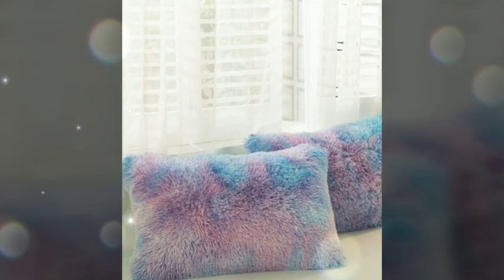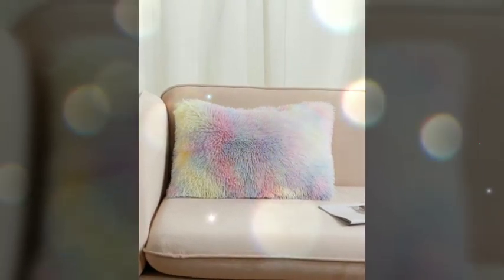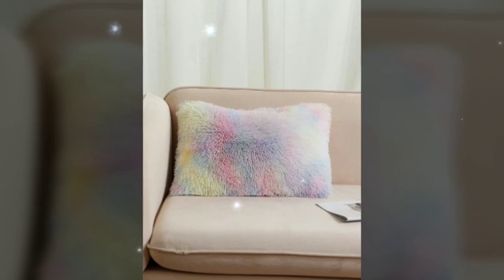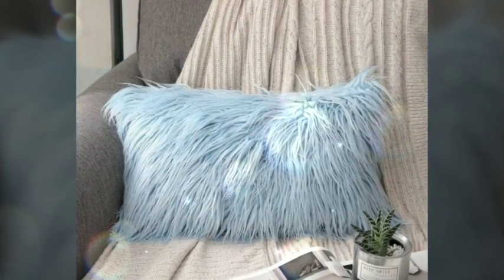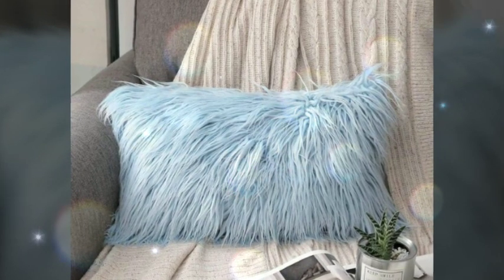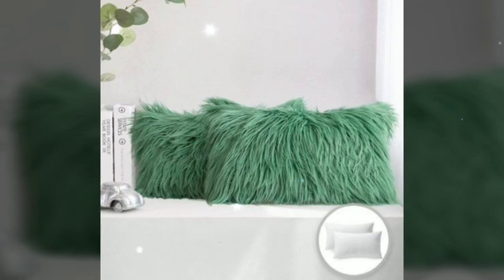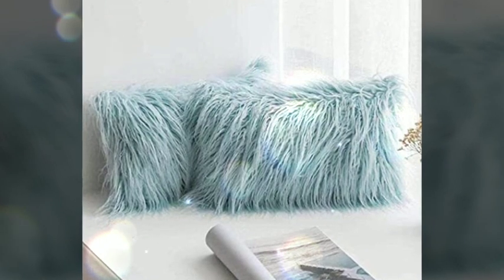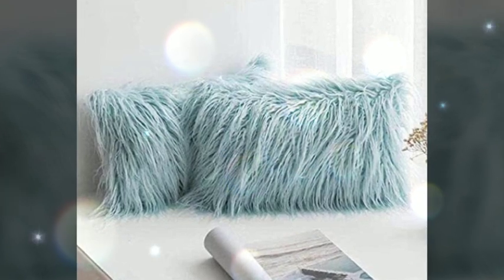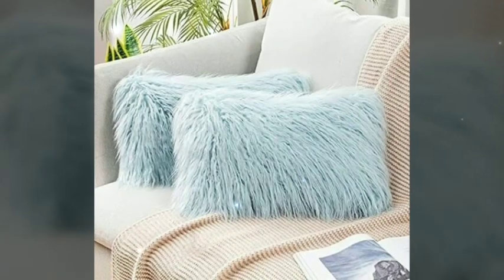Hello, welcome to my channel Pillow Sticks. Hope you all are fine and enjoying our collection of pillows, bed sheets, and cushions. Today I will tell you about fur pillowcases. A fur pillowcase is a luxurious and visually striking accessory that adds both style and comfort to any living space.